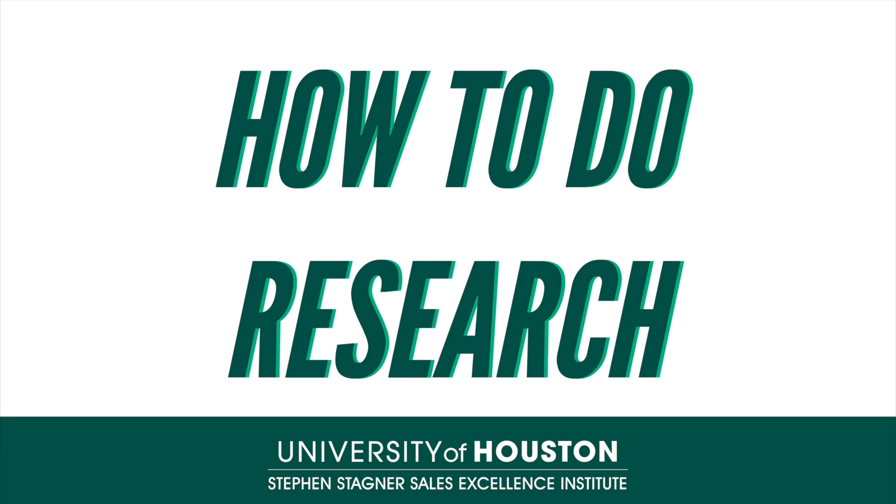Now, a big part of being a professional is knowing your stuff. In this module, we'll talk about doing research to prepare for a conversation with customers and prospects. Before you pick up the phone or send an email, there are a few things you should do to make sure you're prepared.